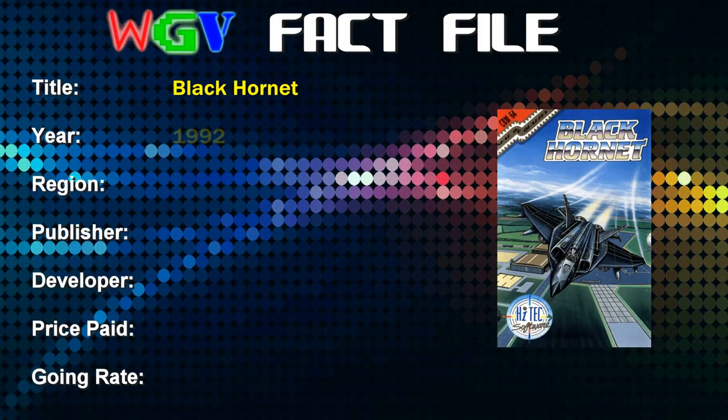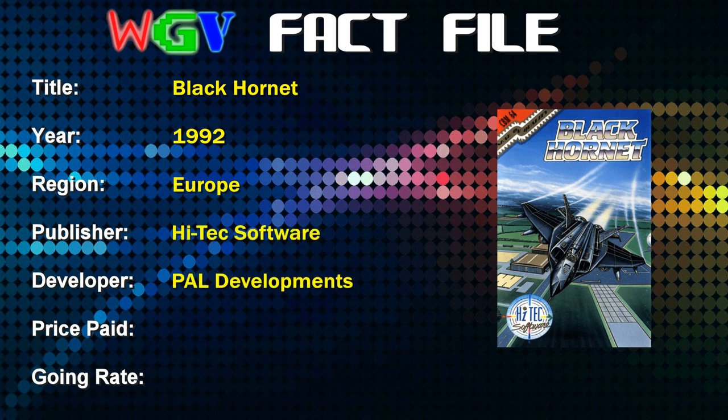Black Hornet was released in 1992. It's a European game, published by Hitech Software and developed by Pal Developments. The price I paid was just £1.85 — I bought it fairly recently so I think I may have got a bargain, as the current going rate is unknown. I can't find a single copy for sale on eBay currently or in the completed listings, so maybe it's quite rare, or perhaps just nobody wants it. This is a game from Hitech Software, probably most well known for a load of Hanna-Barbera cartoon related games. This one looks quite serious in comparison, so let's take a look at it.